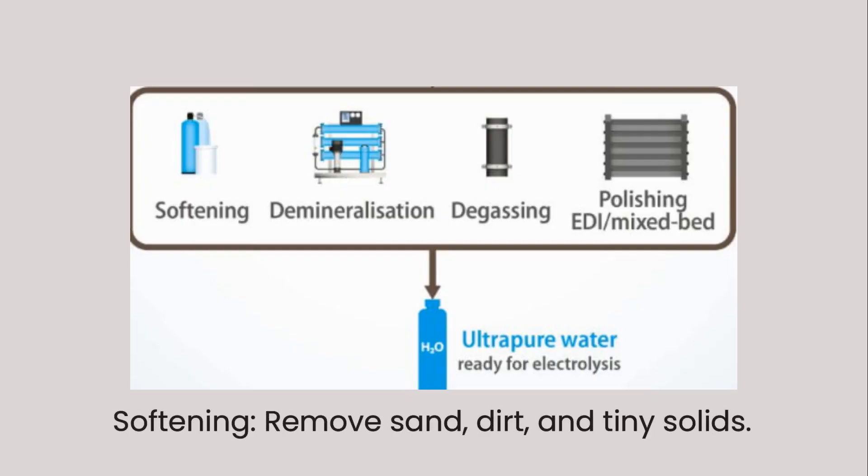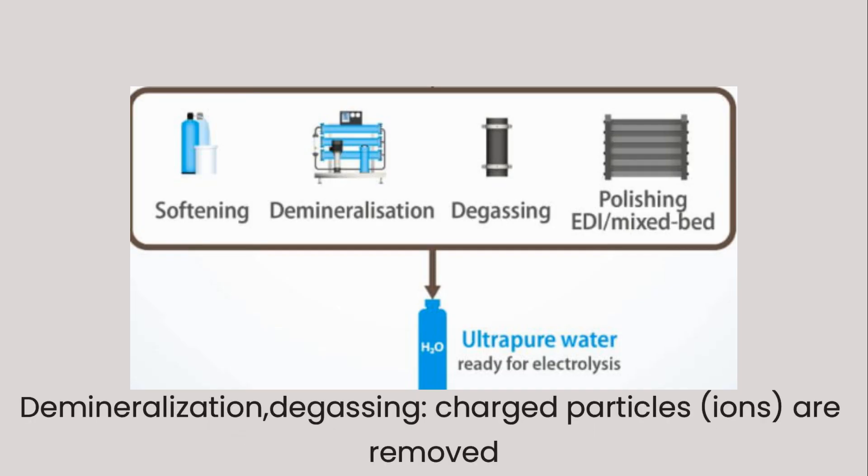Under softening, the treated water first passes through filters that remove sand, dirt, and tiny solids. Water is then pushed through a special membrane that undergoes reverse osmosis, which blocks salts, heavy metals, and bacteria. Even after reverse osmosis, some tiny charged particles — ions — are still present.